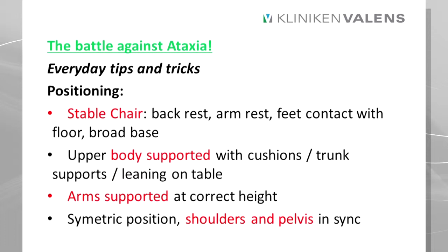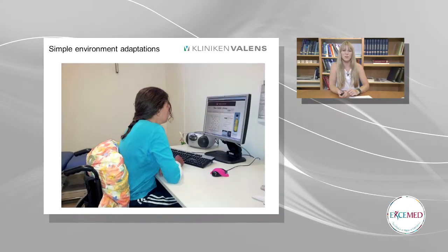Mainly it is positioning. You need a stable chair, you need back rest and arm rest. Feet need to be in contact with the floor with a broad base of support. The upper body needs to be supported with cushions, the trunk needs to be supported or leaning on the table. The arms should be supported at the correct height to give as much support as necessary. You need a symmetric position, and shoulders and pelvis should be in sync with each other.